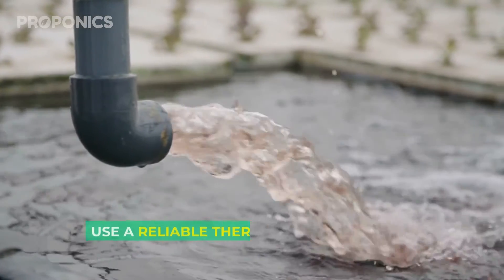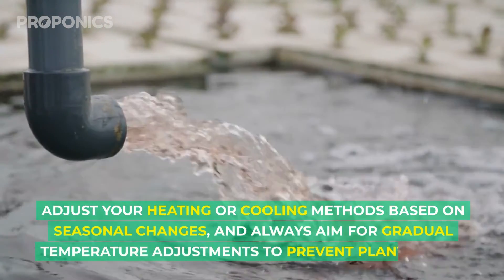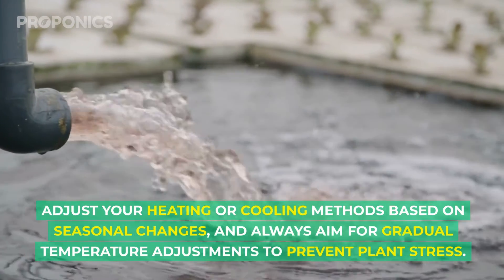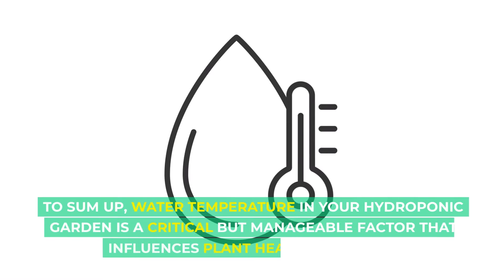Here are a few practical tips for managing your hydroponic system's water temperature. Regular monitoring is key — use a reliable thermometer and check the temperature daily. Adjust your heating or cooling methods based on seasonal changes, and always aim for gradual temperature adjustments to prevent plant stress.